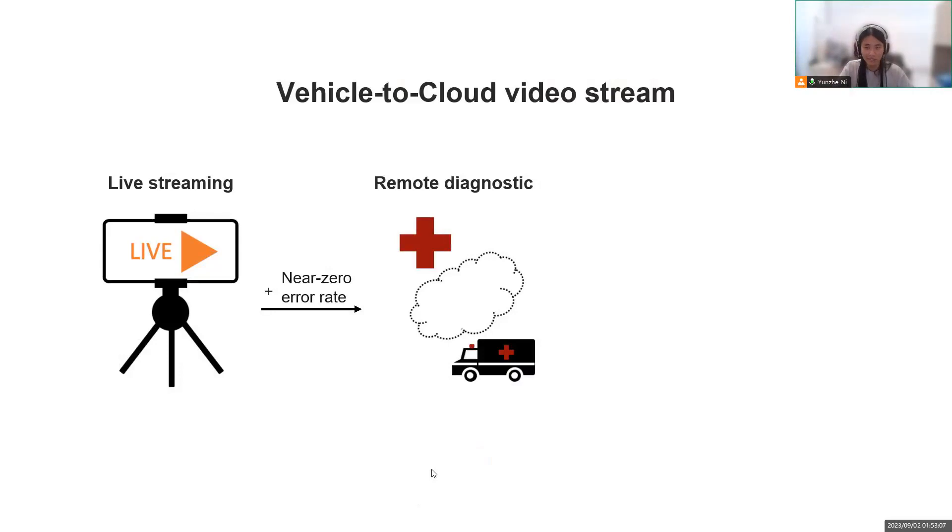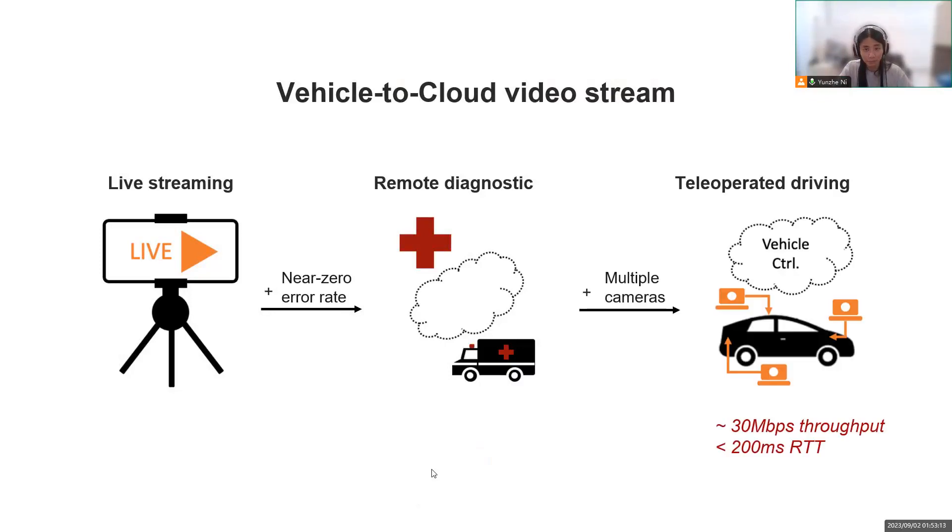However, this is not possible if the video is frequently corrupted or stopped due to network failures. Then we also have the extreme case: teleoperated driving, which remotely overtakes driving from autonomous vehicles when algorithms fail to solve the long-tail problem of today's self-driving. In addition to the requirement of near-zero error rate, we also need to upload video from multiple cameras simultaneously. According to our self-driving partners' use case, this requires the network to have a consistent throughput of 30 Mbps and RTT of less than 200 ms.